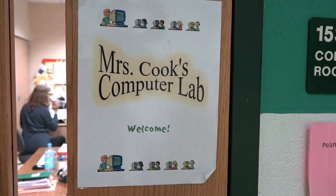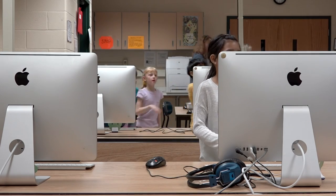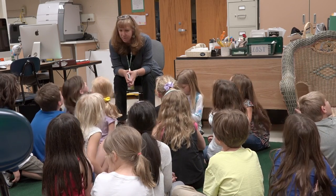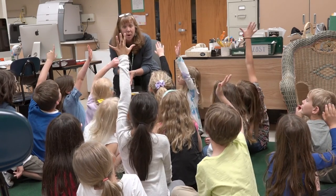I don't want to talk about that yet because I want to show you some pictures up on the big screen. Was I here last week for computers? No. You know why? Did Mrs. Ritter tell you why?